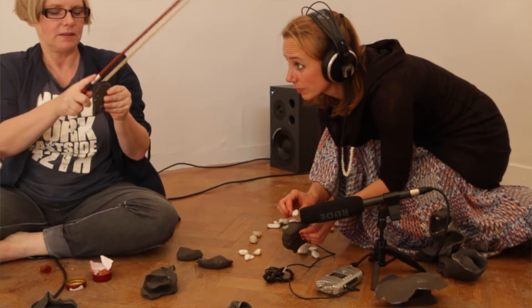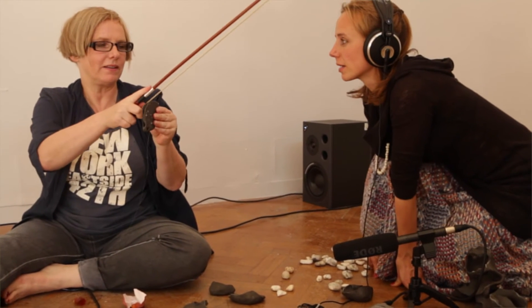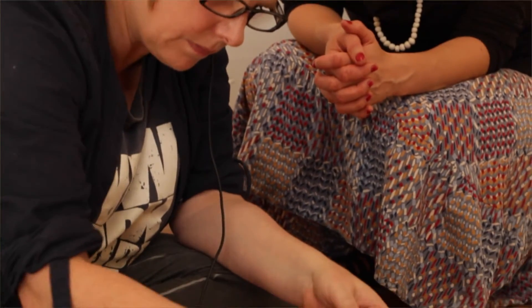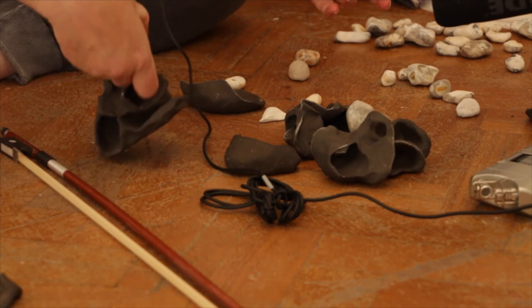When we were bowing the sculptures it left a little white trace because of the resin on the bow. Ingibjörg really liked the white outline that it made — it reminded me of salt deposits you get on stone. It was like the trace of the sound. So I really like that: the sound leaving a trace on the sculptures and the sculptures leaving a trace in the sound.